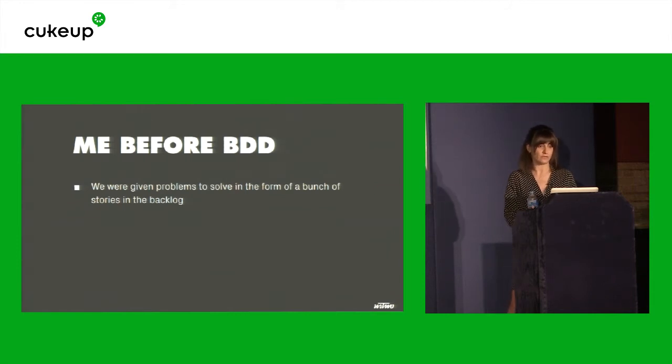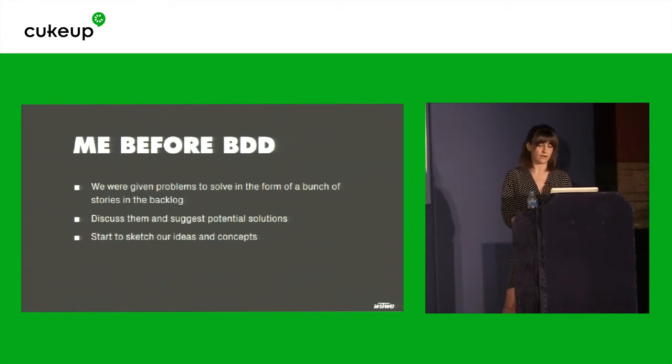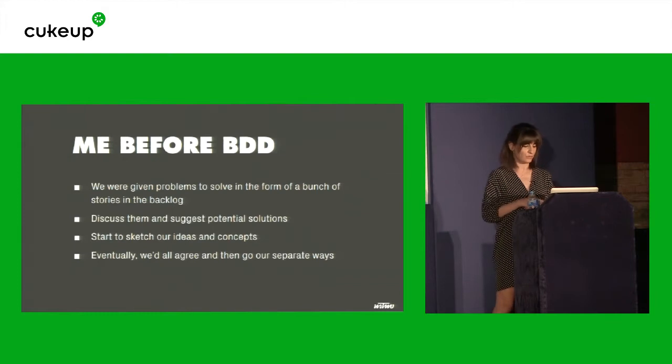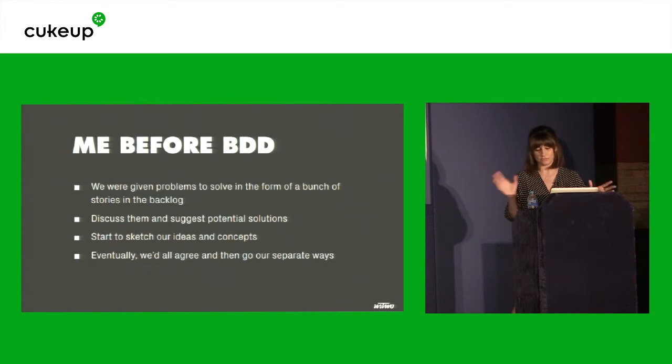A typical project might go something like this. We were given problems to solve in the form of a bunch of stories in the backlog. We would discuss them as a team — product owners, developers, designers — and suggest potential solutions. We would start to sketch our ideas and concepts, either on a wall or a piece of paper, trying to get an understanding of what the story is. And eventually we'd all agree that we understand it, we know what we're doing, and we would all go our separate ways to do different things.